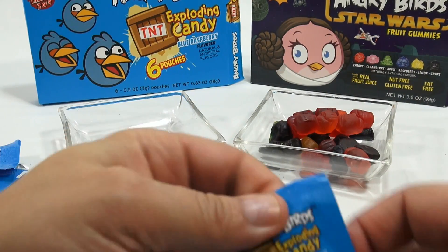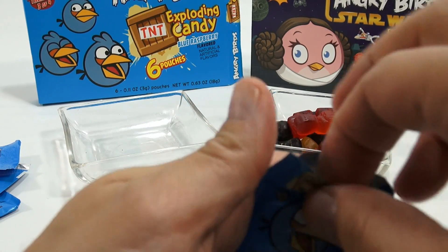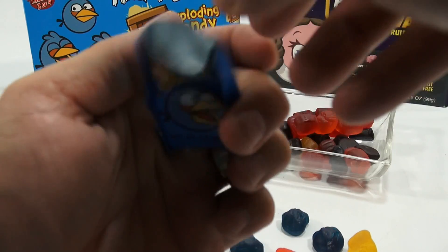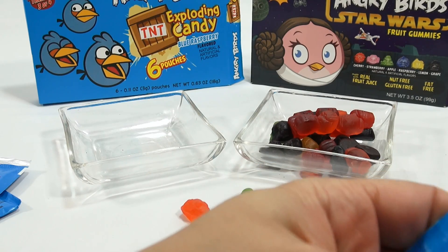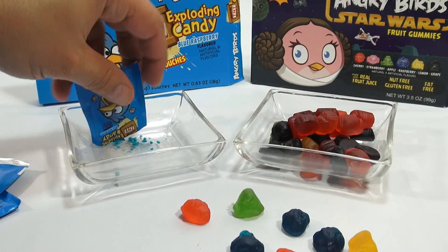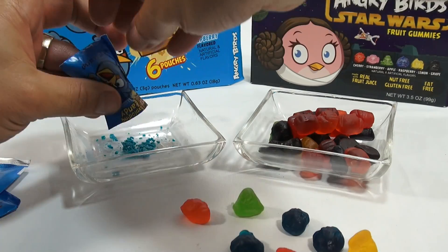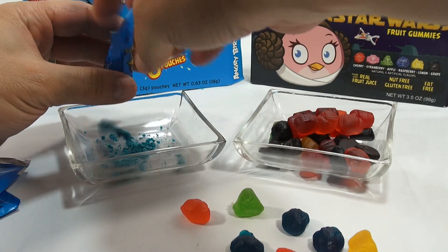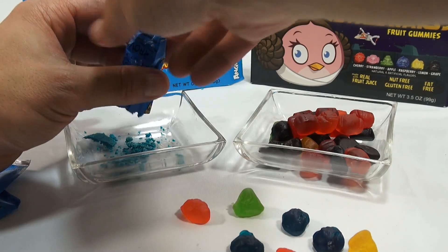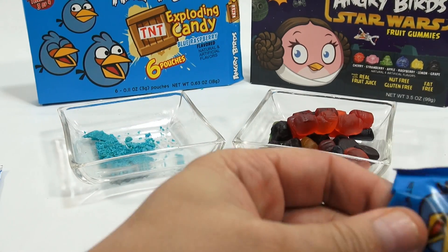Let me open the one that was — the seal was broken on it. Oh, I think it's beyond the point of no return. I think there was a leaky seal there. This one's good though.